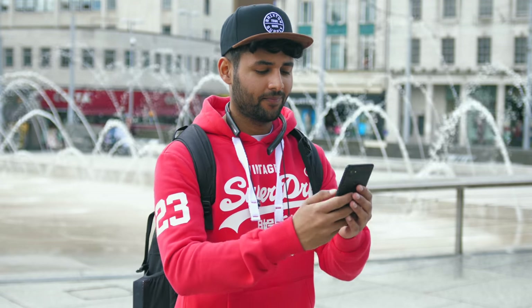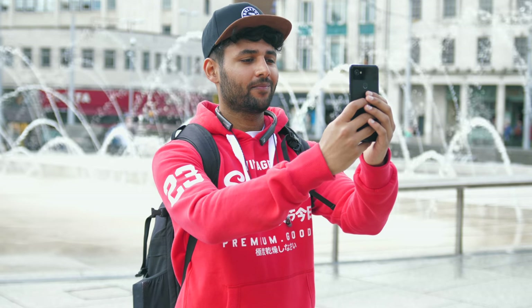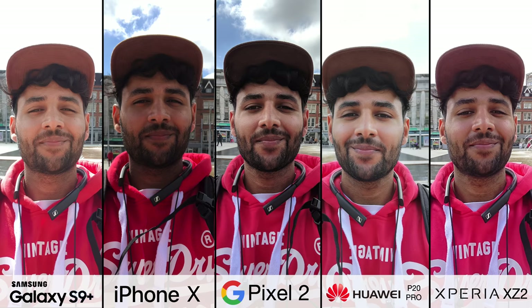Selfies. For some people, something you've never taken in your life, and for others, the entire use of your phone's camera. So let's see how these stack up. You'll notice a very similar trend to what we saw with the portrait modes, whereby Samsung's S9 and Huawei's P20 tried to make you look good, and pretty successfully.